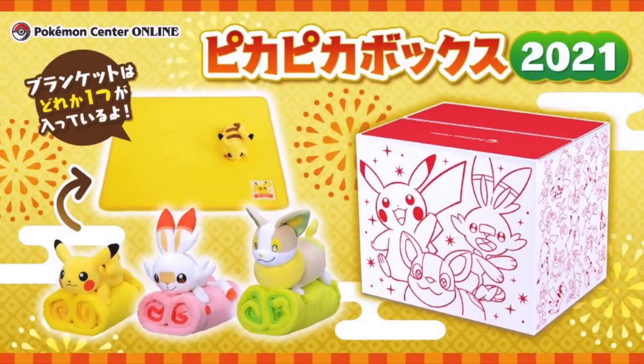If you are new to Pokemon Center Lucky Bags, they usually include one product that is the same for everybody who gets the bag, and then the rest are just various items that they had left over in the Pokemon Center that didn't sell. The one item that everybody has the same this year is a fleece blanket, I believe, and it has one of three Pokemon attached to it: Pikachu, Scorbunny, or Yamper. I'm hoping for Pikachu.